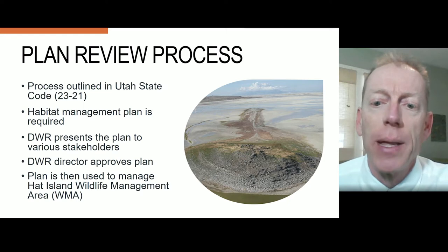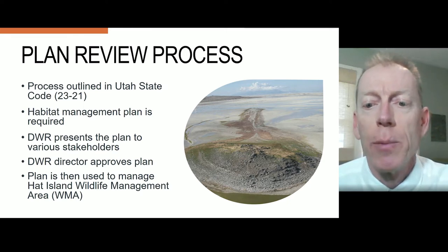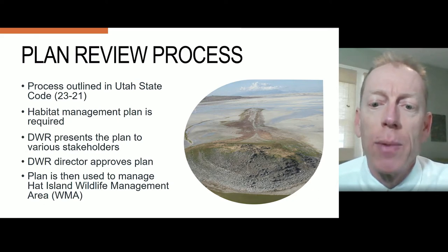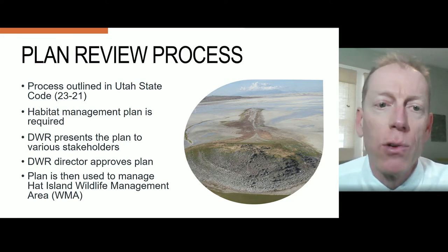DWR presents the plan to various stakeholders and following approval by the DWR director, the plan is used to manage Hat Island Wildlife Management Area, or WMA for short.